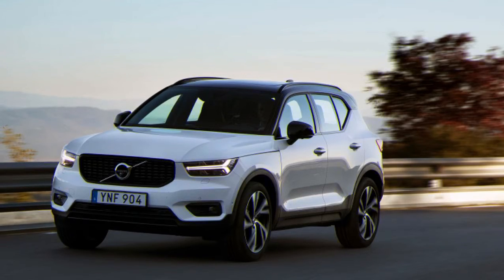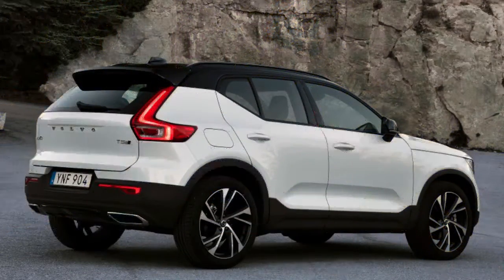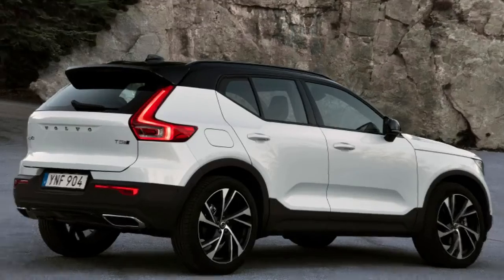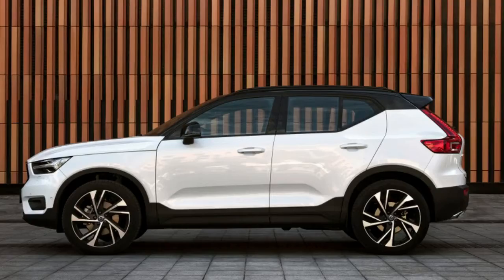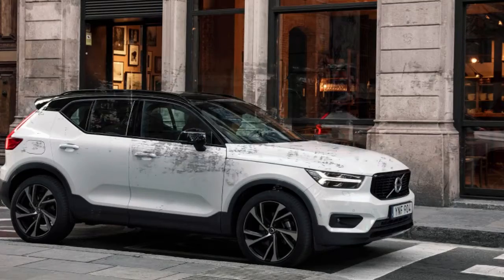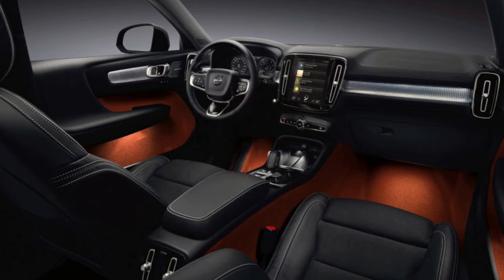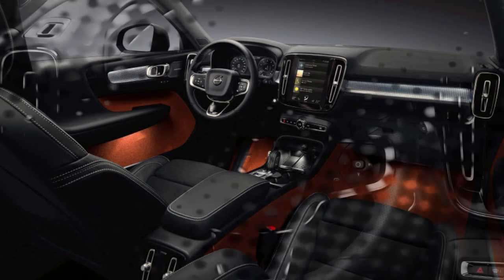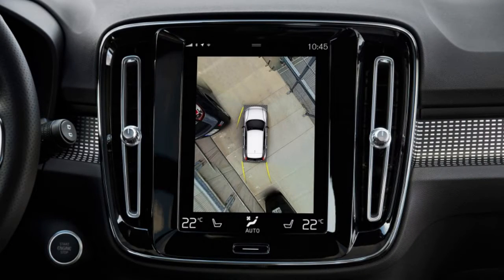Our test vehicle was the R-Design trim, one of two trims available at the car's launch. The R-Design package adds $2,500 to the XC40's base price and includes 19-inch wheels, LED fog lights, a dark contrasting roof, gloss black roof rails, power front seats with leather and suede, and paddle shifters. Other options on this model include the $900 premium package with wireless charging pad and pilot assist, a $995 advanced package with 360-degree camera, a $1,200 panoramic moonroof, and $800 20-inch wheels.